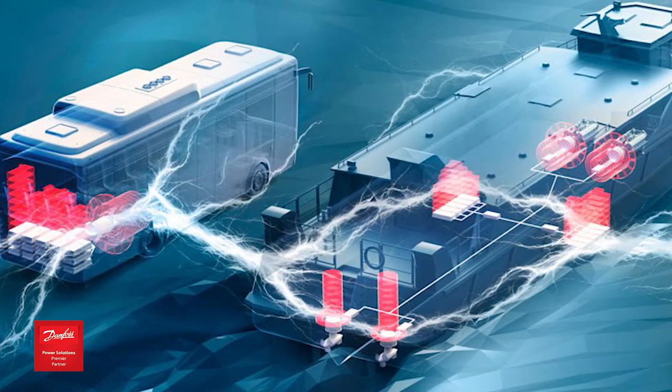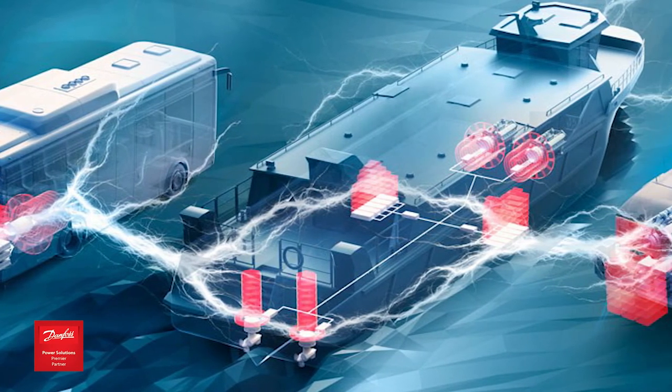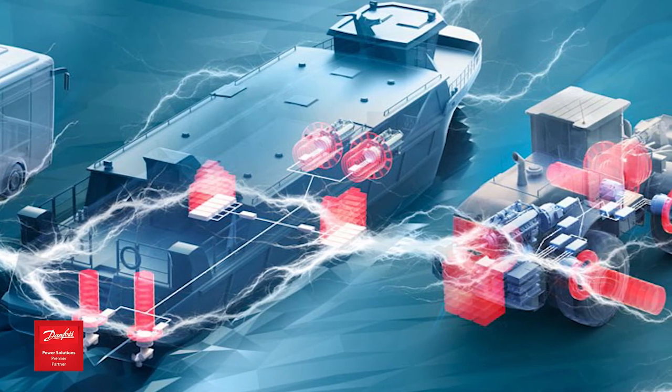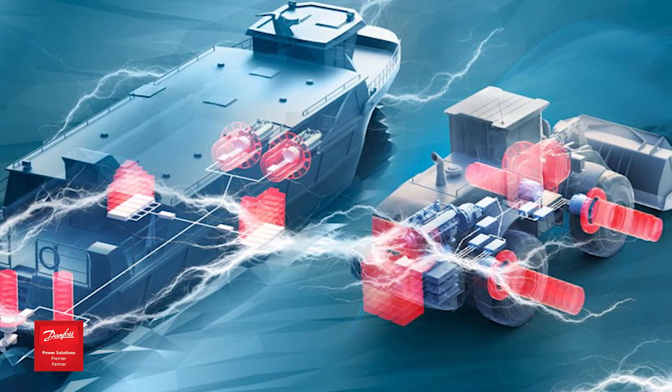Hydroquip is embracing the electrification trend and we are here to assist you with Danfoss's Editron product line of electric and hybrid powertrain systems.